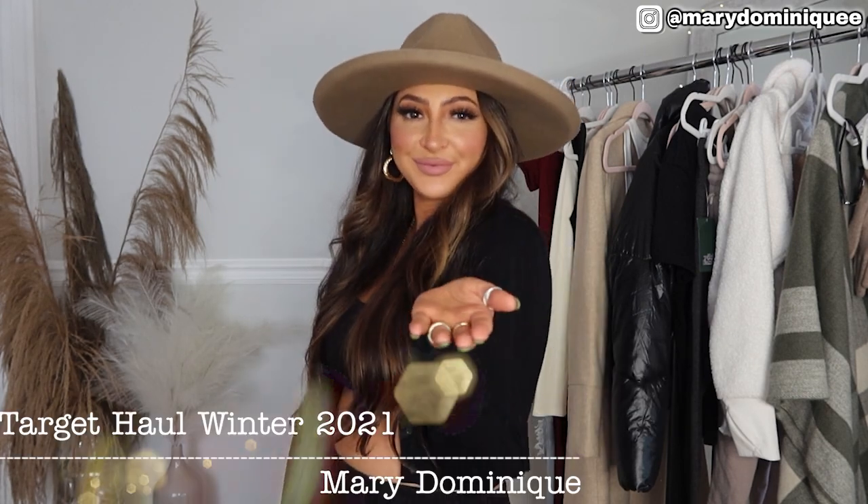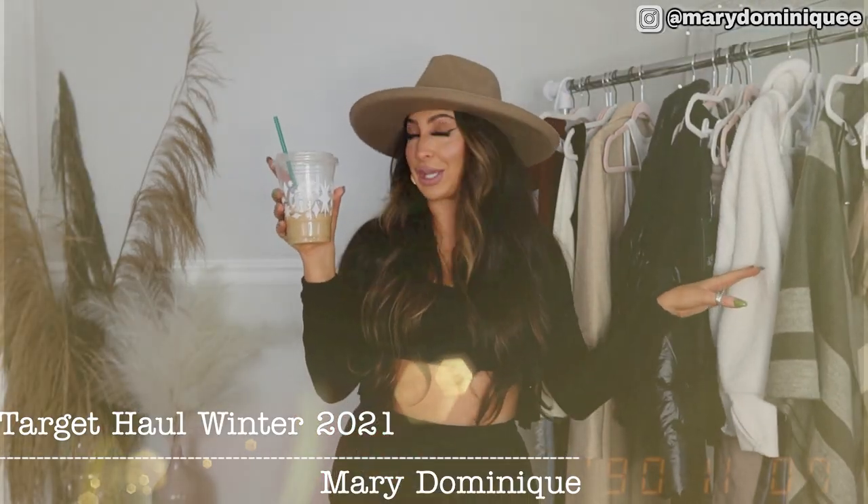That's it for the video! Target has me looking good and my house smelling good. I am such a fan right now — their activewear, their loungewear — I really wanted to show you guys some more comfortable pieces. If you like these videos, give it a thumbs up, don't forget to subscribe to my channel, and until next time — Target and Starbucks, dangerous combination.